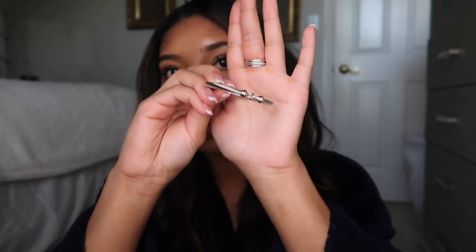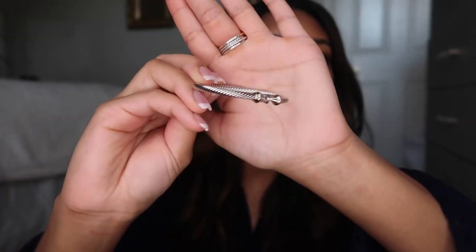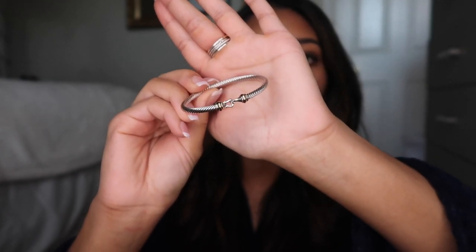This is gonna be a pretty quick video because all this stuff is expensive, so it's not like I have 10 things to show you. But I got a bracelet — my first David Yurman bracelet, first of probably three more I think. I went to the David Yurman in the Domain to get this one. I wanted to get the bracelet that has the hook in the front and 18 karat gold in it as well.